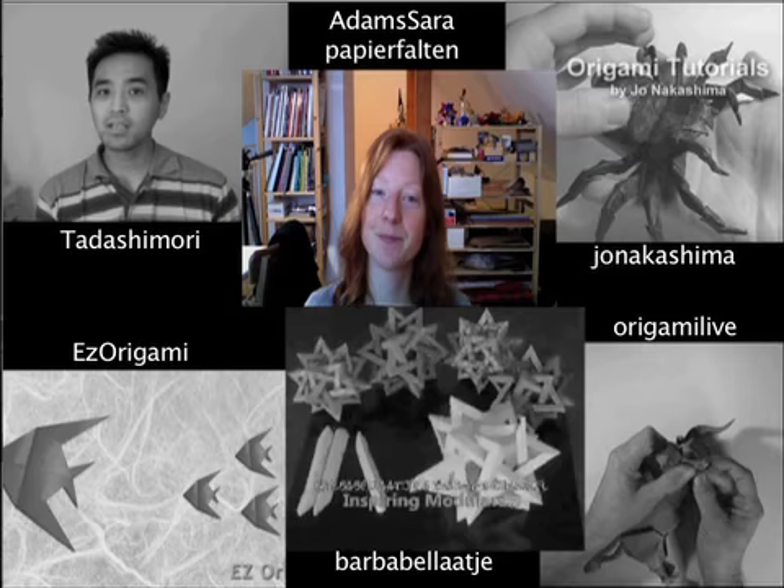Hello everybody, my name is Tadashi Mori. I am a YouTuber and an origami artist. I like to make origami dragons, especially this one here, the ancient dragon. That's it. See you.